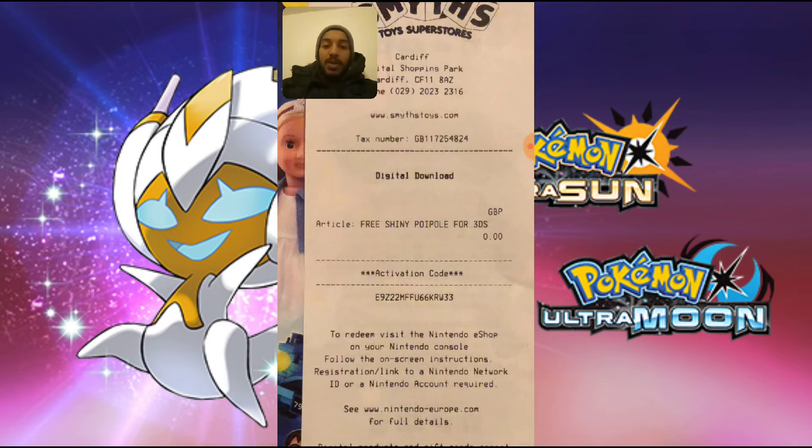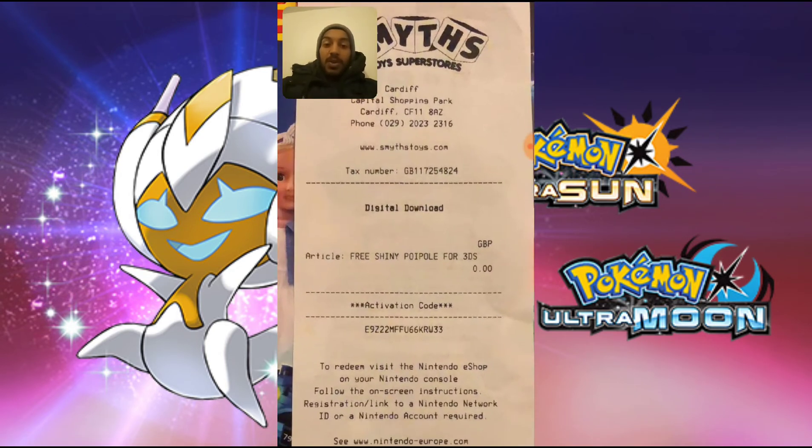Big shout out to my sister — I wouldn't be able to give away this code without her. Thank you for watching GNG News. I will catch up with you all very soon. Tomorrow I will have some Pokémon content for you guys, probably some booster packs or something like that. I'll also have some more news and tech updates coming later today.